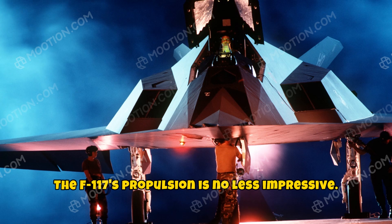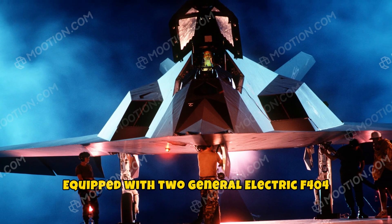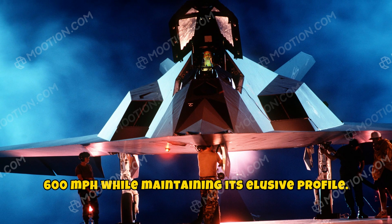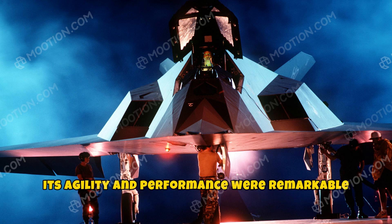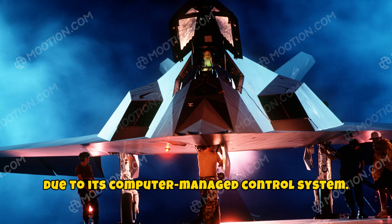The F-117's propulsion is no less impressive. Equipped with two General Electric F-404 engines, it's capable of reaching speeds up to 600 miles per hour while maintaining its elusive profile. Its agility and performance were remarkable due to its computer-managed control system.